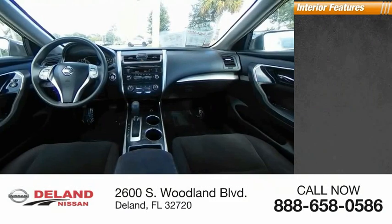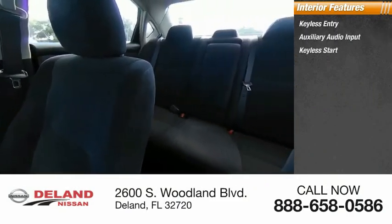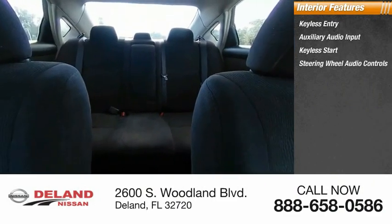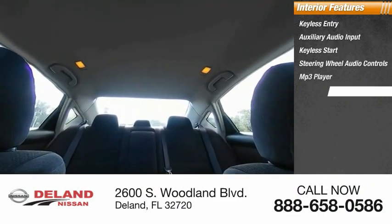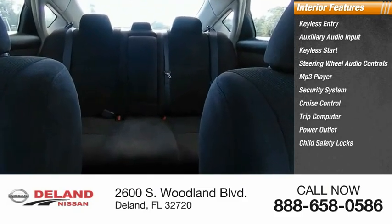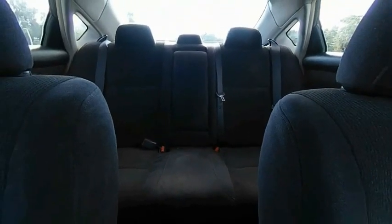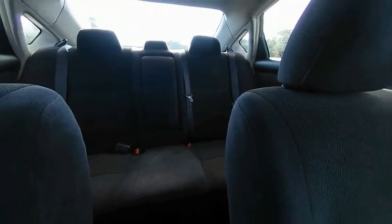Inside you'll find keyless entry, auxiliary audio input, keyless start, steering wheel audio controls, MP3 player, security system, cruise control, trip computer, power outlet, and child safety locks. A vehicle like this doesn't come along every day — come in and get it before someone else does.